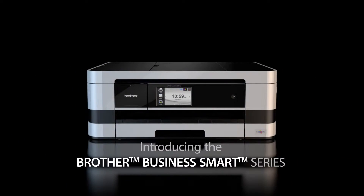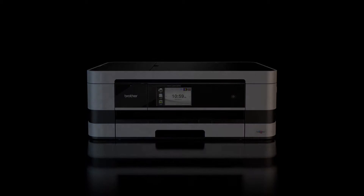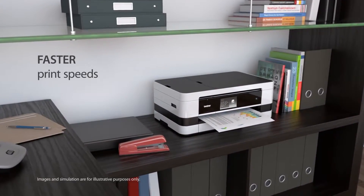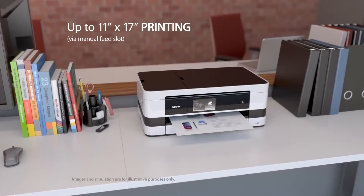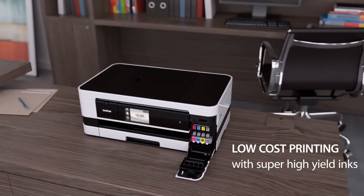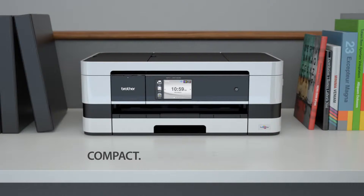Introducing the Brother Business Smart Series — the ultimate combination of fast print speeds, up to 11x17 printing, cost effective ink cartridges. Compact. Innovative. All in one.